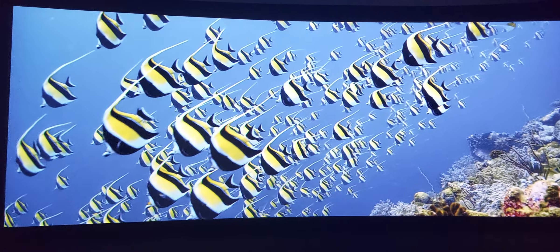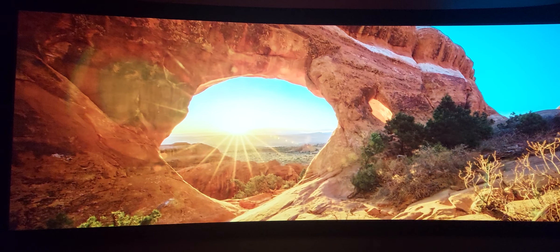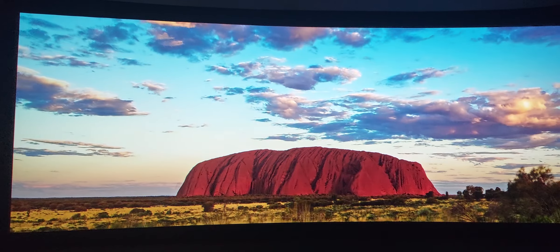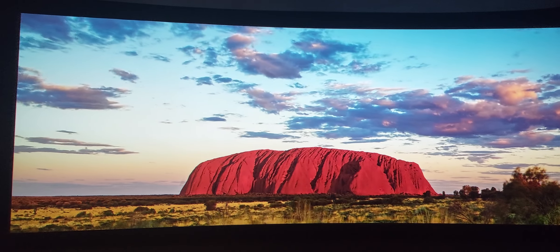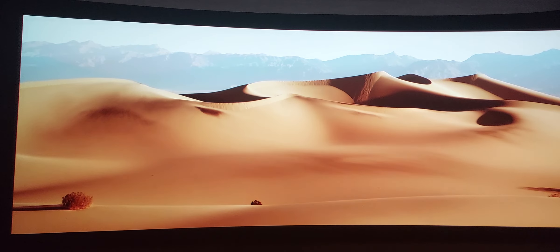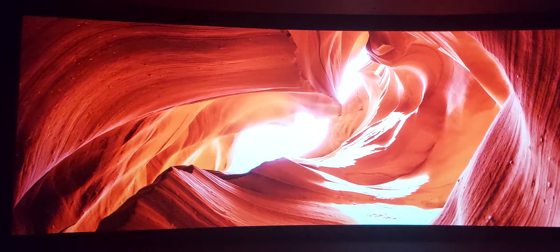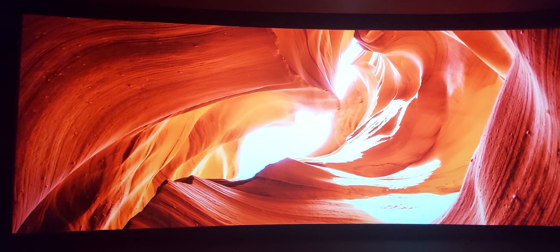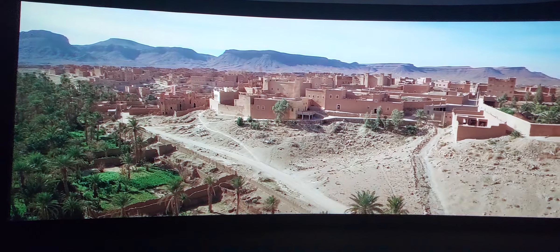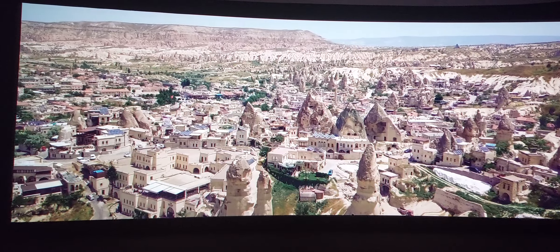Maybe you prefer something a little less wet — we've got that too. We call them deserts: definitely drier, warmer, and rich with minerals.